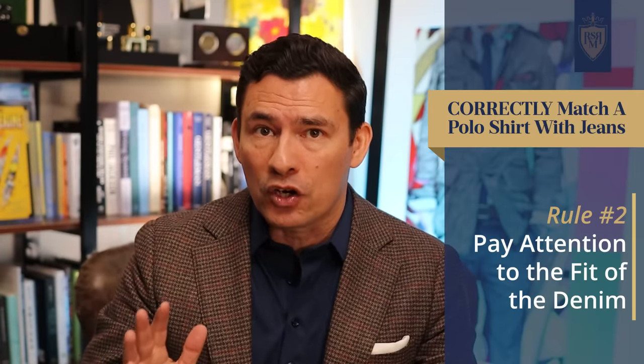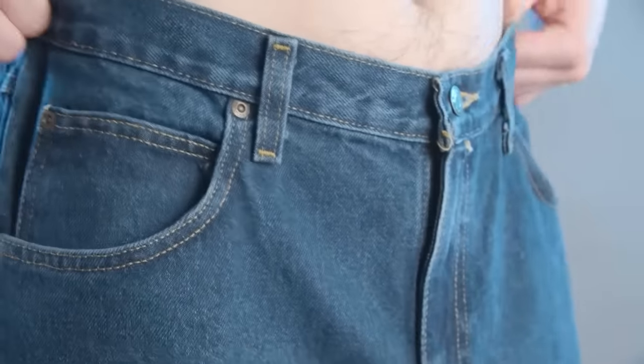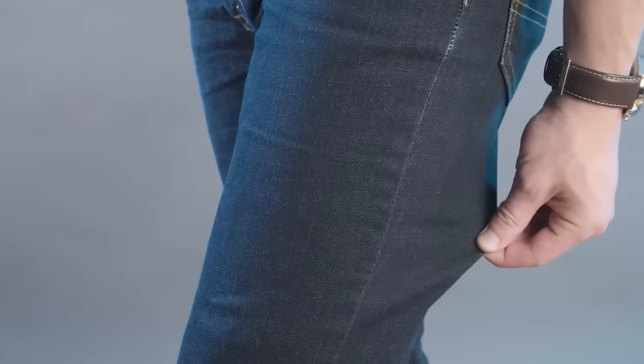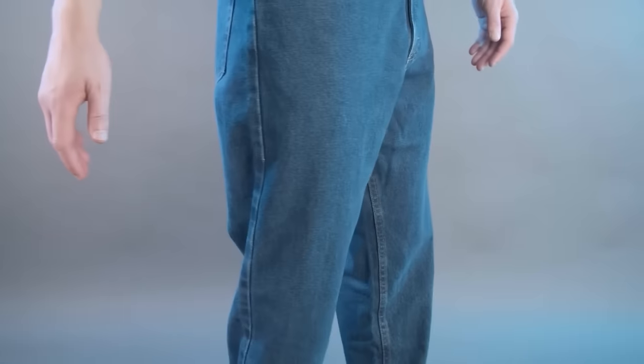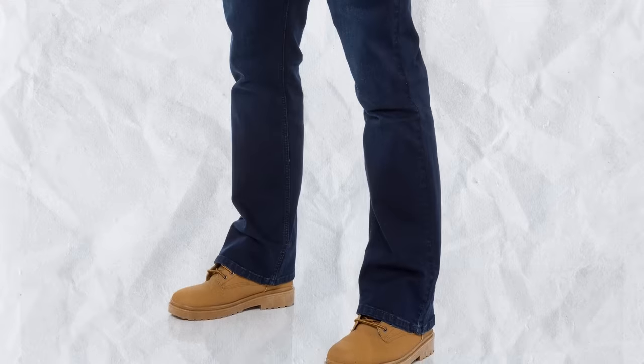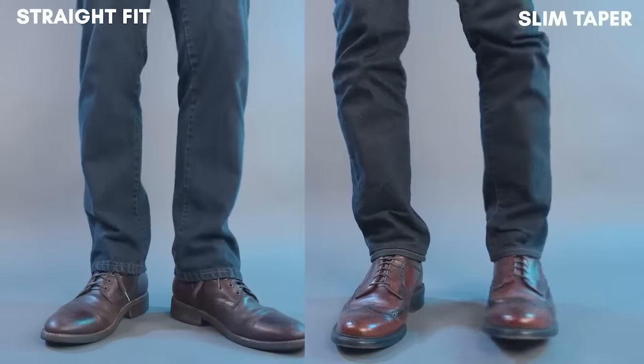The next rule is to pay attention to the fit of the denim. You want to make sure you're not going to extremes — so that overly loose, baggy denim, avoid it, and anything that is skinny and too close to the skin, avoid that as well. Even a loose straight leg can be a little bit too casual. Avoid the boot cut — it's going to be too loose at the bottom. Instead, go for a closer straight fit or maybe a slim cut. A tapered modern cut looks best.